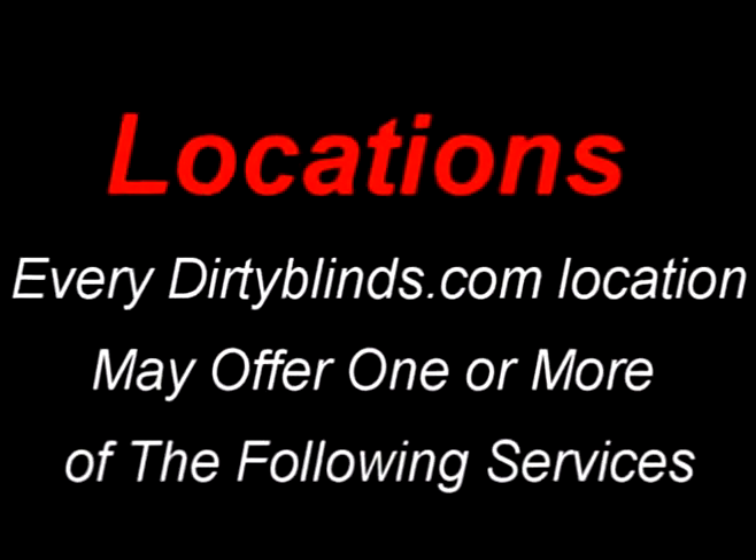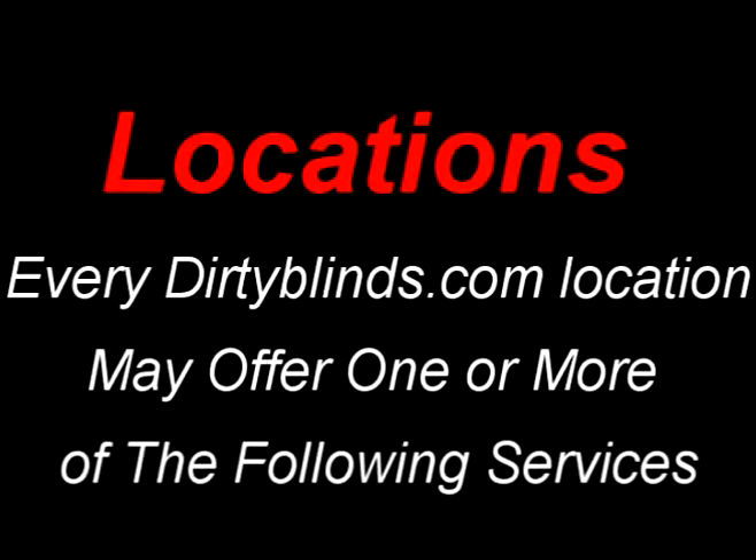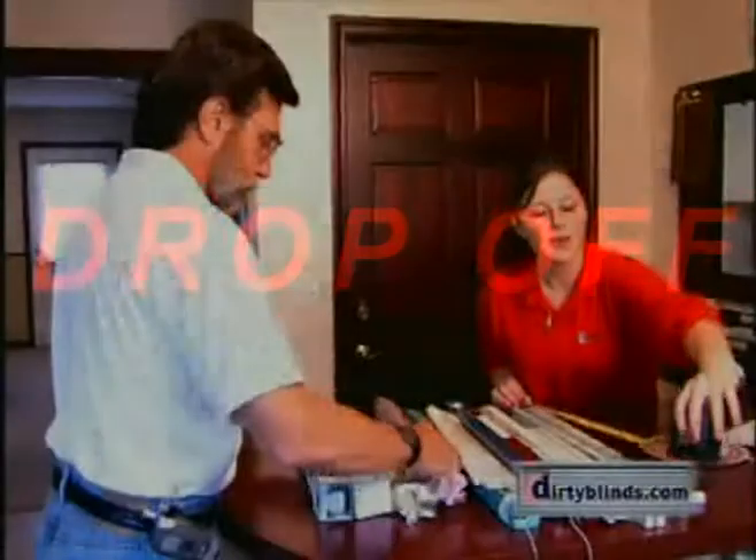All of our locations around the country may offer one or more of the following services. A drop-off service — this is where you would bring your blinds to our location, drop them off, and pick them up at a designated time.